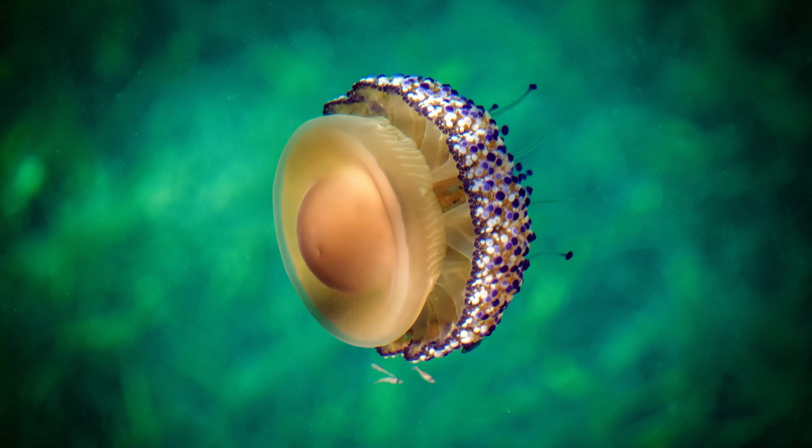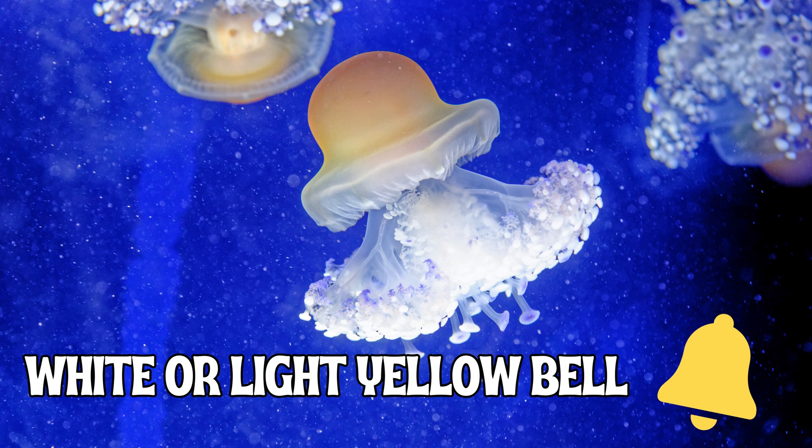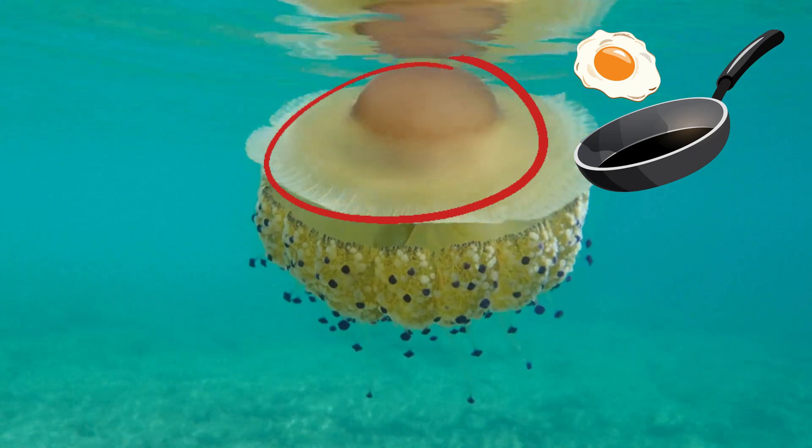The fried egg jellyfish, or egg yolk jellyfish, gets its name from its appearance. Its bell is white or light yellow. It has a yellow center circle, making it look like a fried egg against the whitish bell.